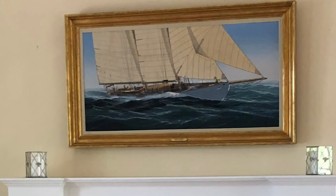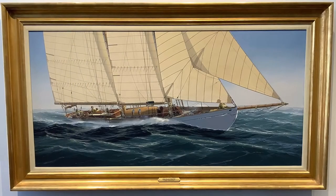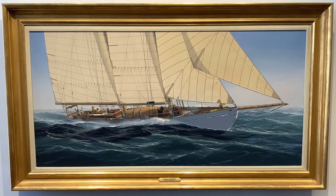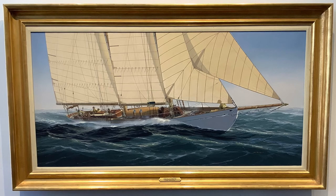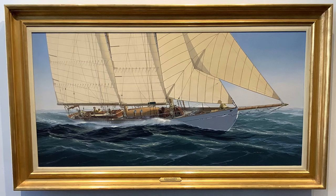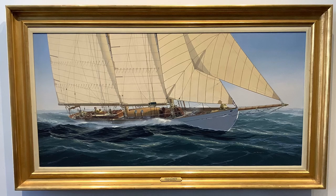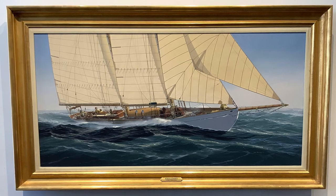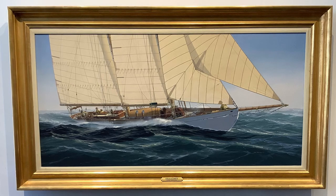People often ask me, what happens to a one-of-a-kind work of art like this painting? Well, in this case, it was purchased by a collector who lived across the river from Mystic Seaport. So in his living room, he had the painting hanging over his fireplace, and he could look out his window and see the actual yacht, Brilliant. But the problem, of course, is that the only people who saw the painting were people who visited his house. He's now passed away, and the painting has come into the marketplace, so still not many people have seen it.